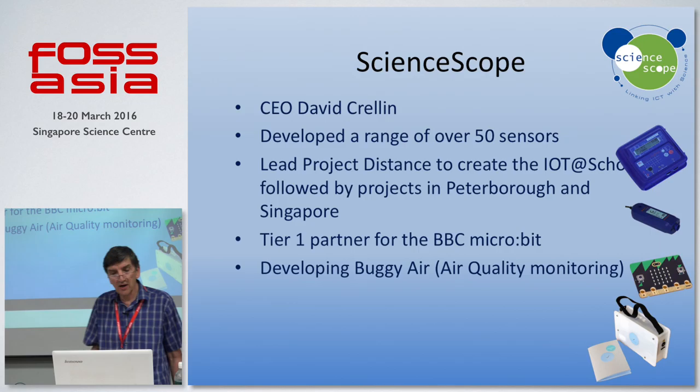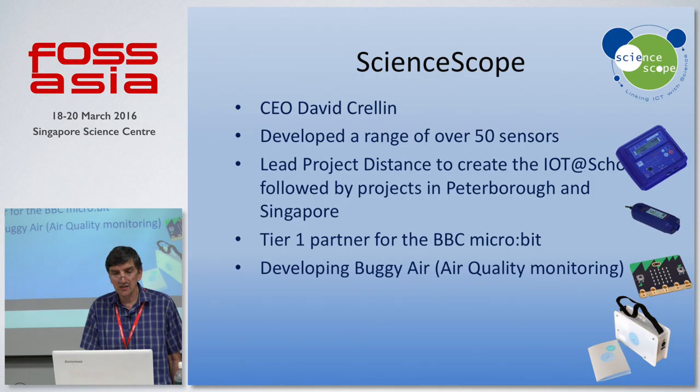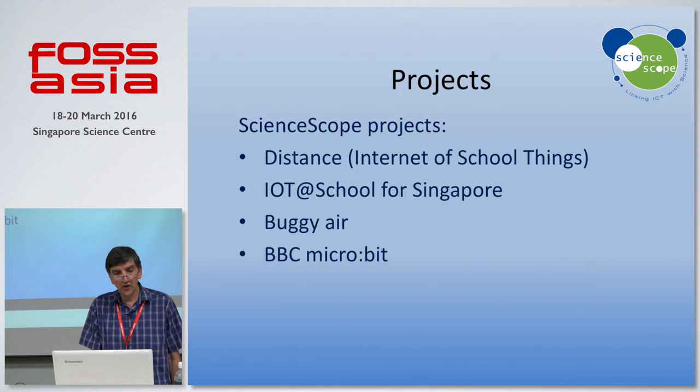We're also a tier one partner for the BBC Microbit project. And we're also developing another project jointly with the IoT Academy called Buggy Air, which is about measuring air quality on children's buggies. We're doing some work on that in Singapore at the moment as well. So the three projects are Internet of School Things, which we did with the UK government about two years ago, which we've moved to Singapore, Buggy Air, and the Microbit.